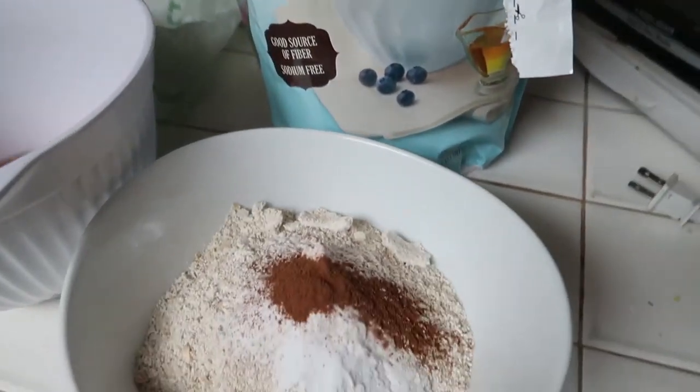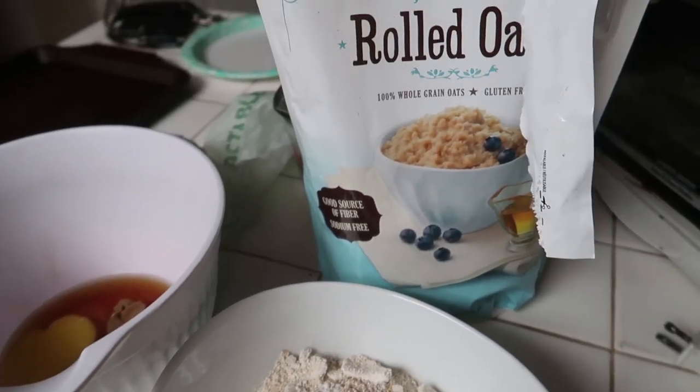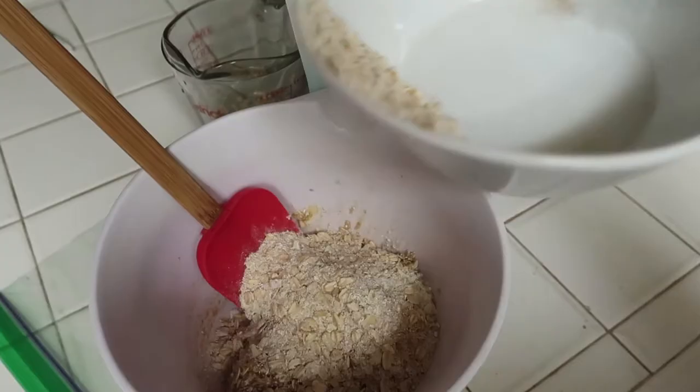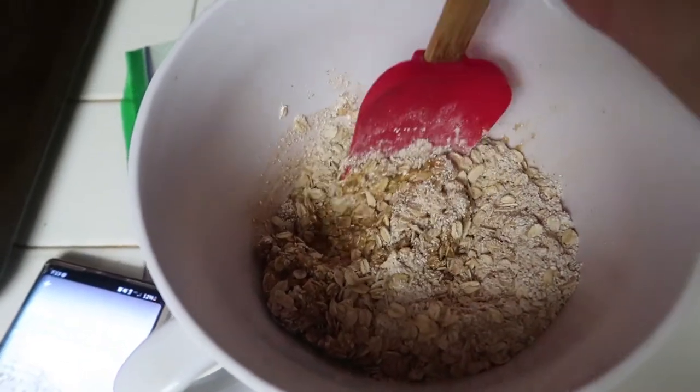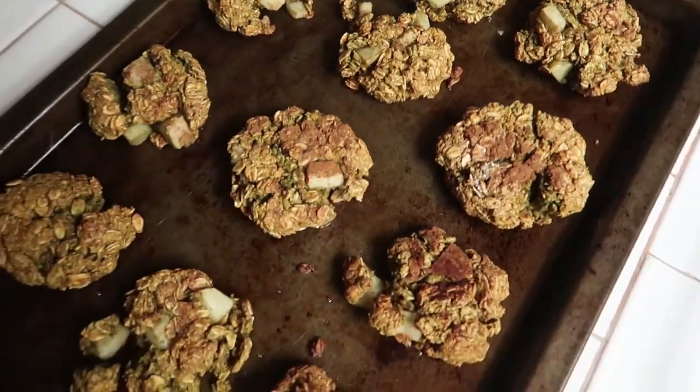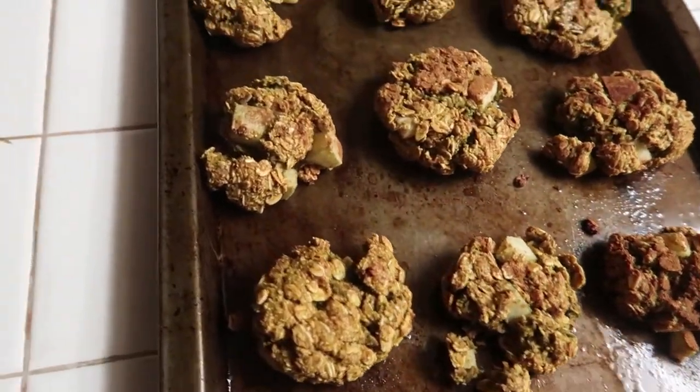After dinner I was craving something sweet, so I made cookies — thank you TikTok again for this recipe. These are oatmeal cookies: I used oats, cinnamon, maple syrup, apples, sun butter, and one egg. They came out delicious, they were so good, and I can't wait to make them again. Thank you guys for watching — see you next time!